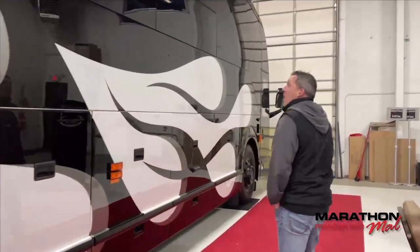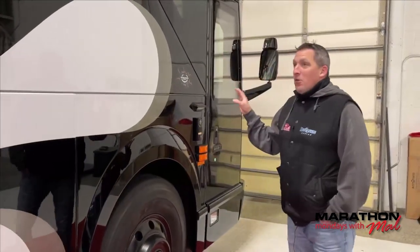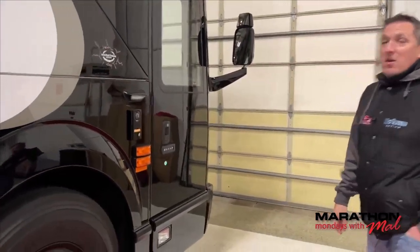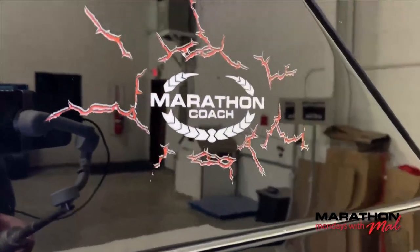We're not going to go inside and show it to you because it's very personal to the family that custom ordered this — and they haven't seen it yet — so we don't want to spoil that surprise. But I know they've seen the exterior, and it's got the cracked glass Marathon logo on it that we've seen on a few coaches.